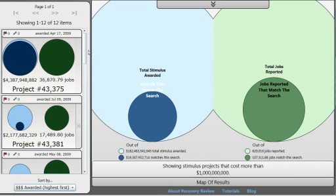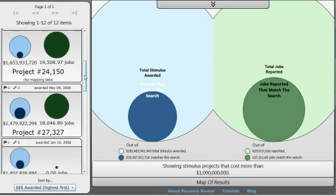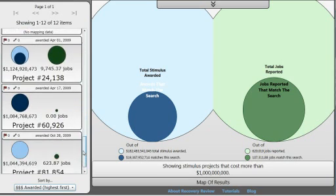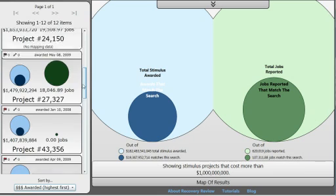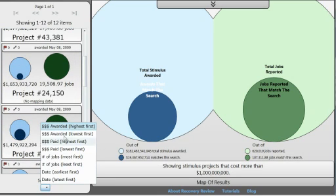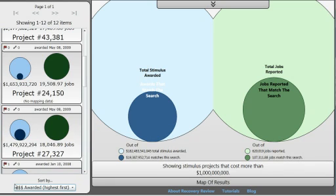Over here on the side is a list of all the data matching our search criteria. We can see there are 12 items. If there were more than 50 items, we could page through using the page controls. We can also sort by lowest or highest amount of money, number of jobs created, or the date the project was approved.